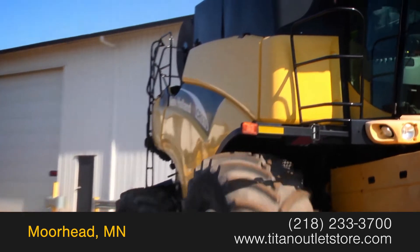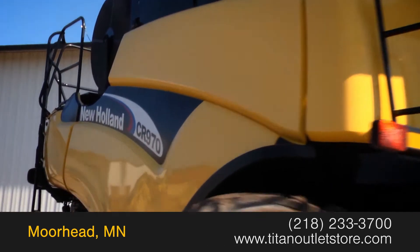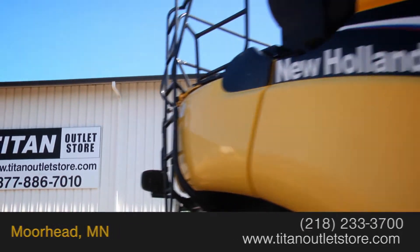For more information on this New Holland CR 970, contact our sales team at the Titan Outlet Store. To view more equipment videos, check out and subscribe to our YouTube channel.